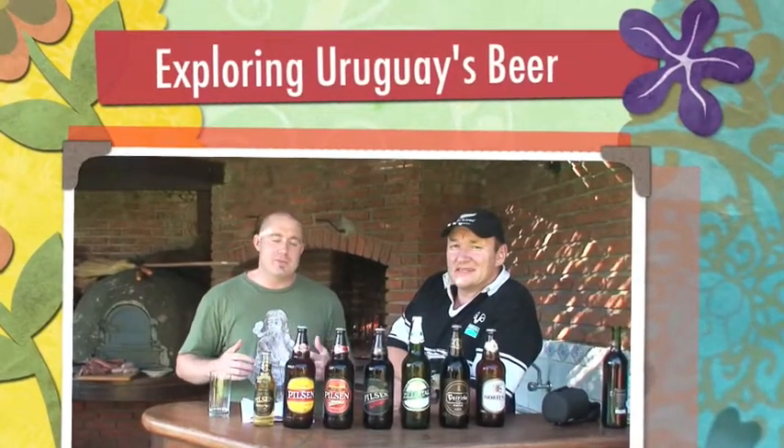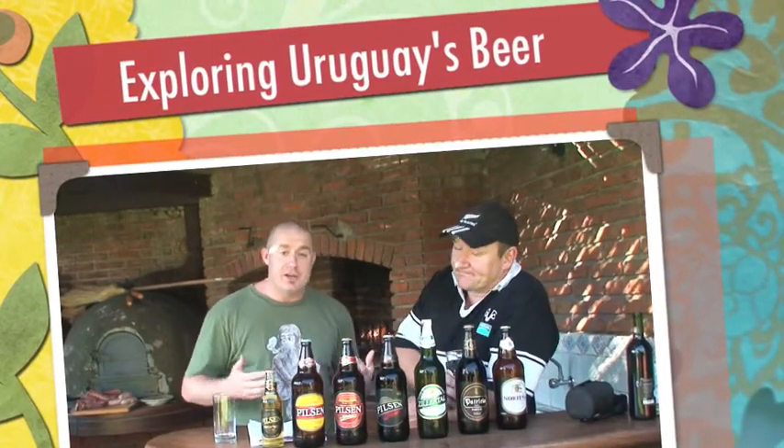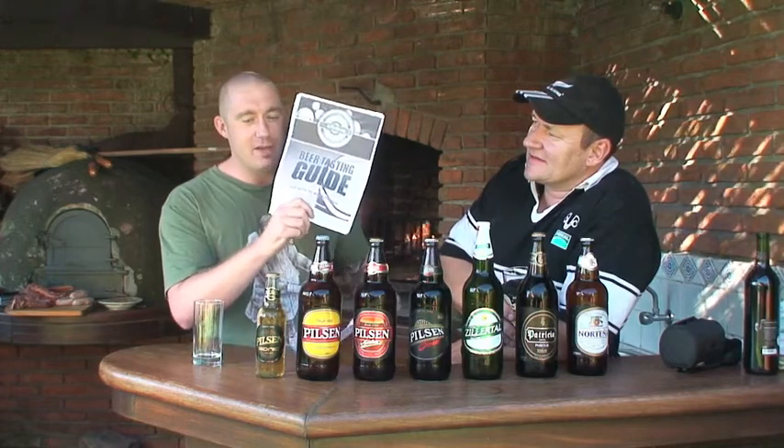Hi, hello, my name is Brian Johnson with ExploringUruguay.com. I'm here with my buddy Brent. We're down here in Uruguay in South America. We're going to be tasting the beers of Uruguay today. We're going to go over them and we're using Billy Brew's beer tasting guide here — printed it off and we're going to be using this to rate and taste these beers.